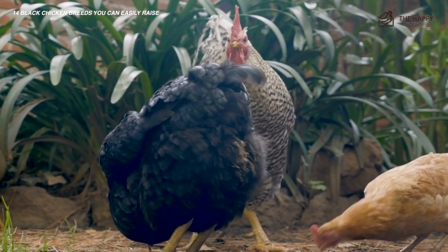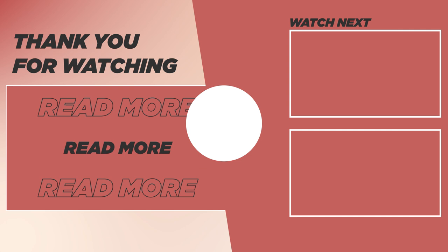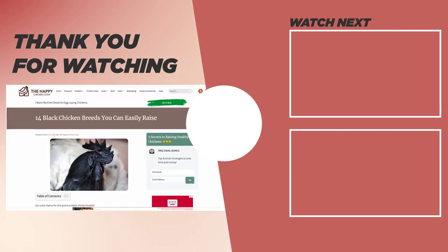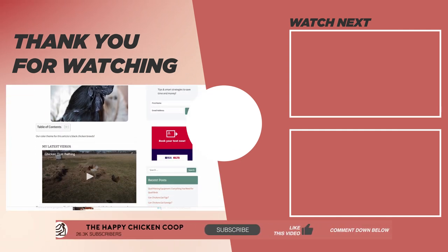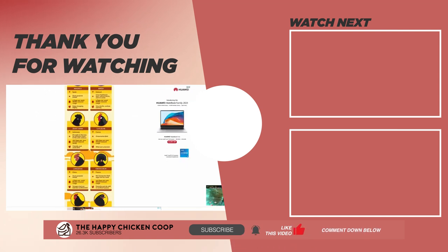If you liked this video, please be sure to check out this one over here. That's going to do it for us today at the Happy Chicken Coop. Thanks for watching — if you like our content, find it interesting, or learned something new, like the video and subscribe to the channel. Hope you have a great day and we'll talk to you soon.